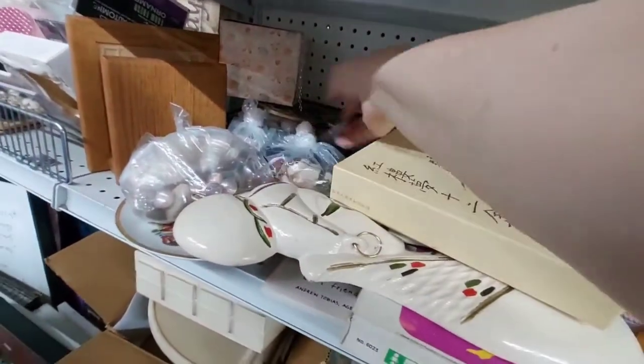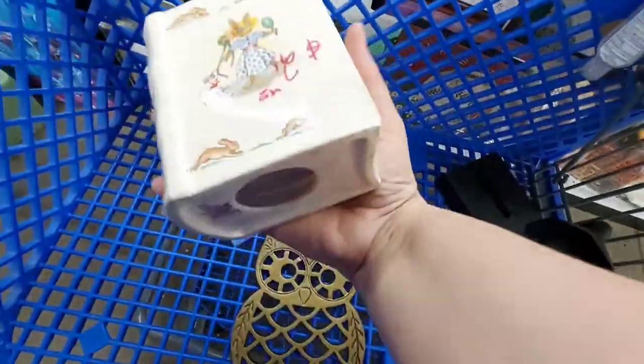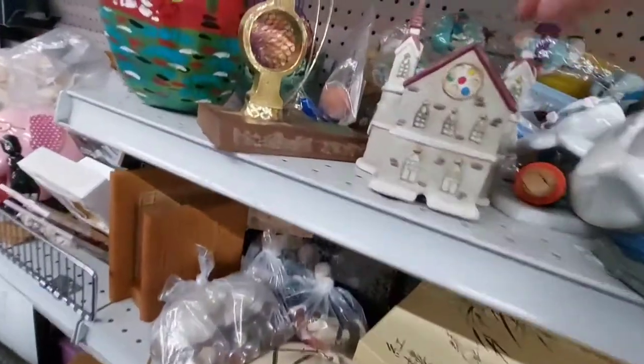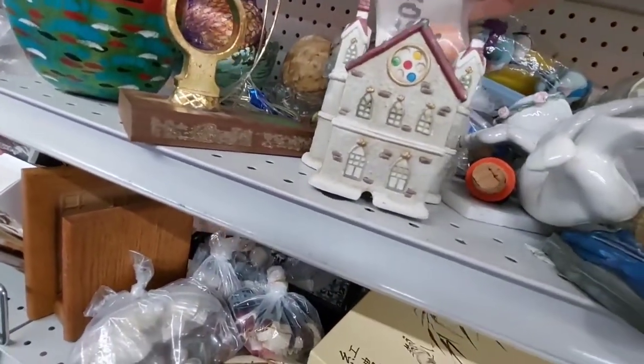Seductive angel. I got this — I so got that. It's a brass owl trivet. Of course I'm going to get it. And Bunnykins — unfortunately that had a huge honking chip. I didn't catch it until the cash register, but at least I caught it before I paid for it.